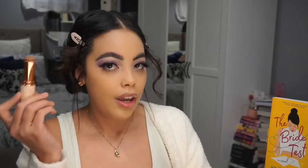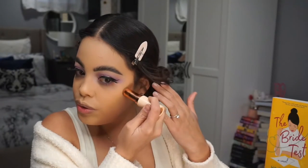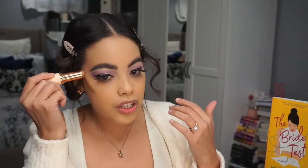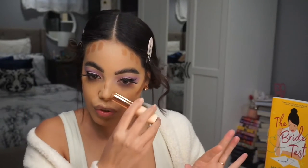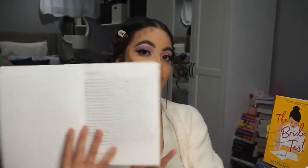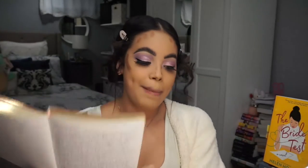The next book in the trilogy is The Bride Test. I'm just contouring with my Revolution foundation stick as usual — probably never going to change my contour routine. This is the second book in the Kiss Quotient trilogy and I have a lot of thoughts on it. I had so many thoughts that I literally wrote them down in my book journal because I did not want to forget these points.